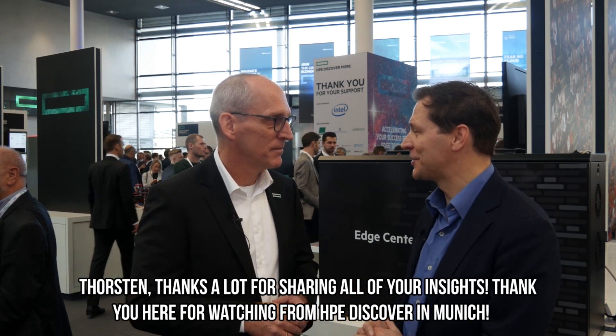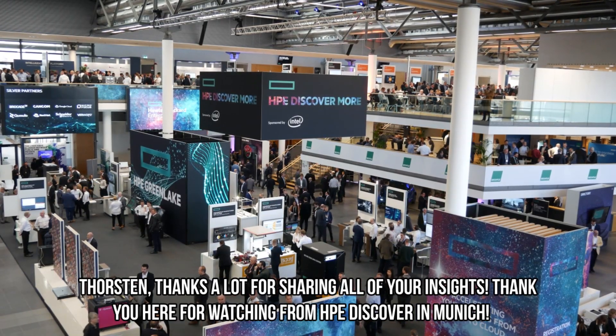Torsten, thanks a lot for sharing all your insights. Thank you, and thank you for watching from HPE Discover in Munich.